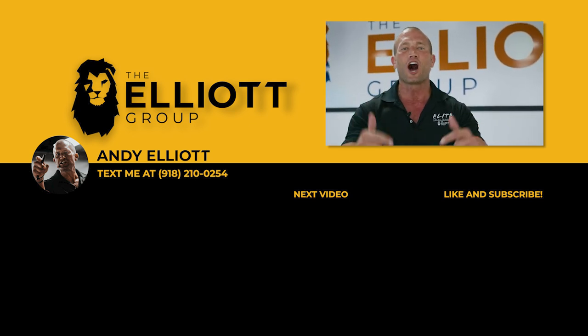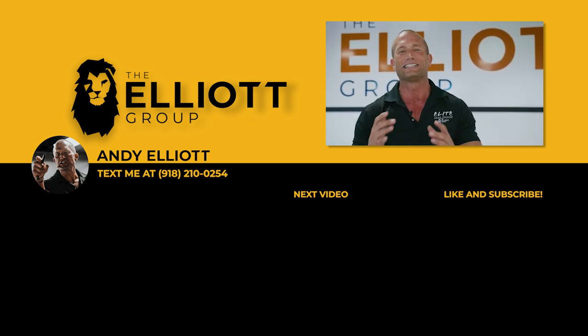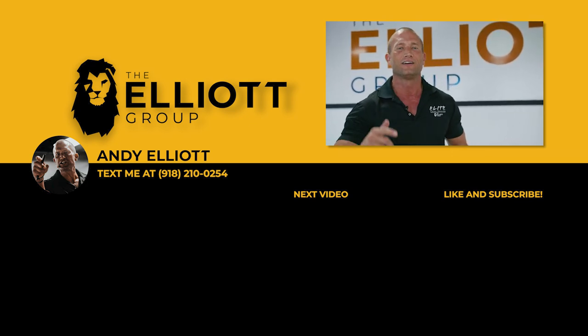Make sure you like the video, comment below so I know who you are, set your notifications, and subscribe to the channel. We've got daily sales training videos dropping. I'll see you soon.